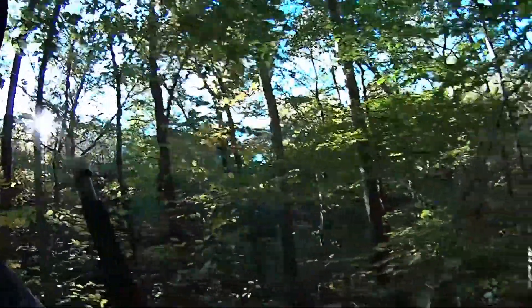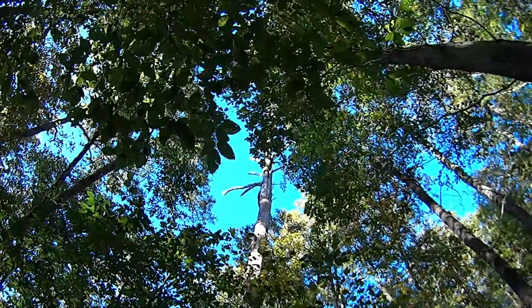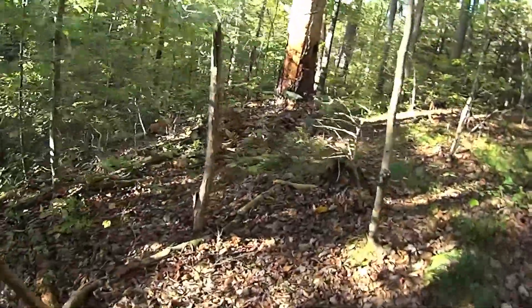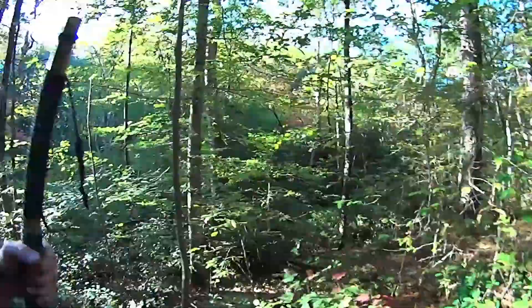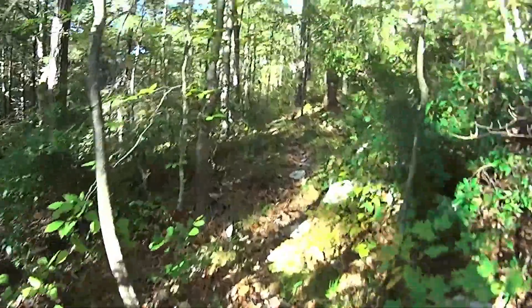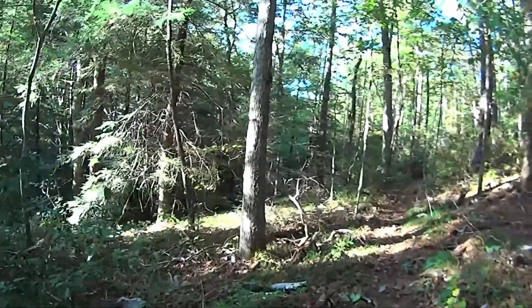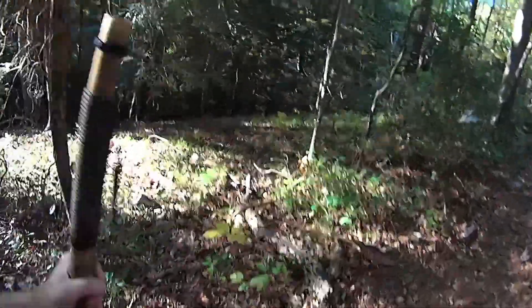Got more sun than I thought we did. Big ass tree. Still a lot of green everywhere — usually won't come out here until all of this is dead so you can see the forest through the trees. Not the mighty hemlocks though — they stay green all the time.